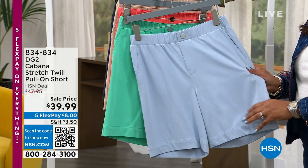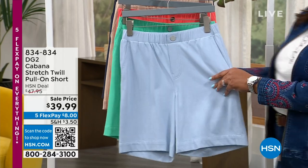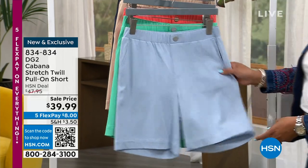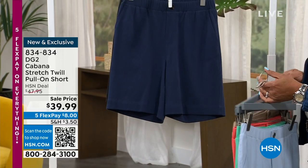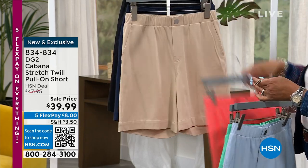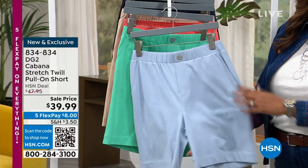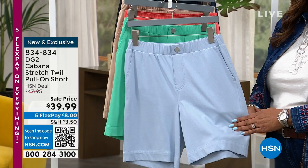We also have this wonderful short on sale for the very first time. This is the Cabana Twill — it's brand new, giving you the look of a twill short but it's a knit so it's very comfortable. For the first time, it's $39.99. We have it in beautiful chambray, spearmint, gorgeous coral, stone, navy, and black. This is a shorter, essential short — what you want to wear when you go out on the boat, put on a cute little tee and your sneakers. It has pockets but so much stretch. Only $10 gets it home on five flex pay.